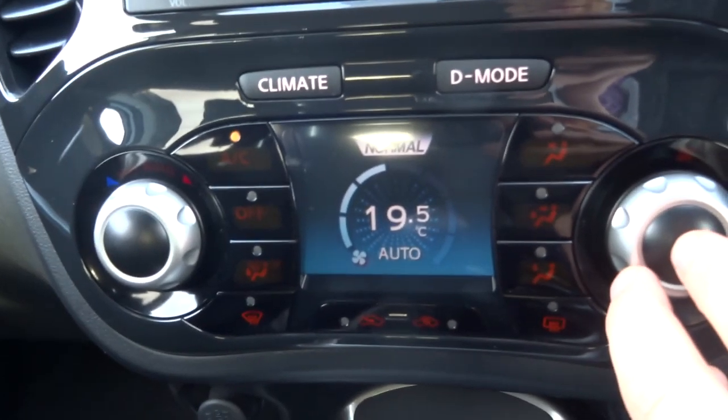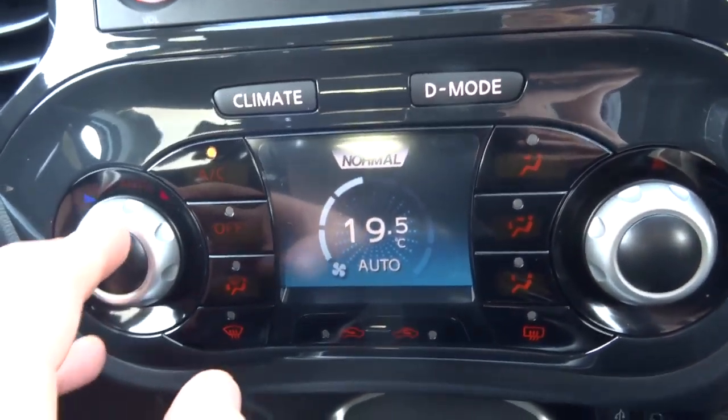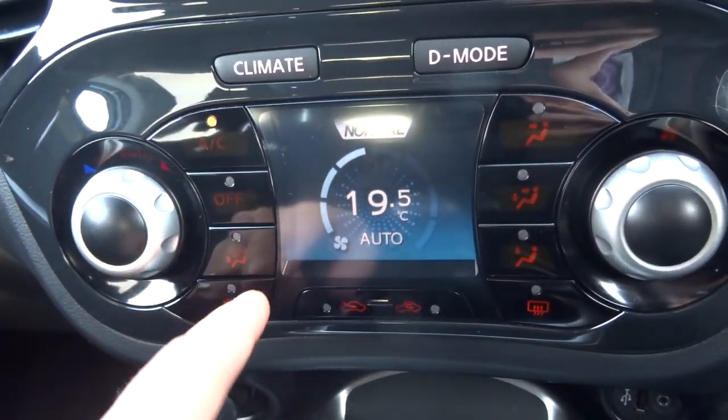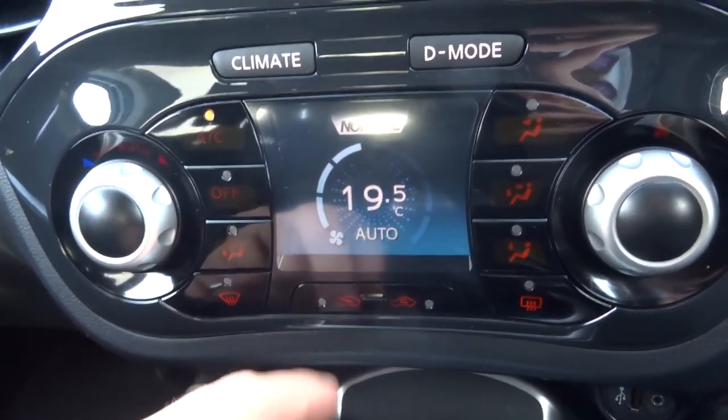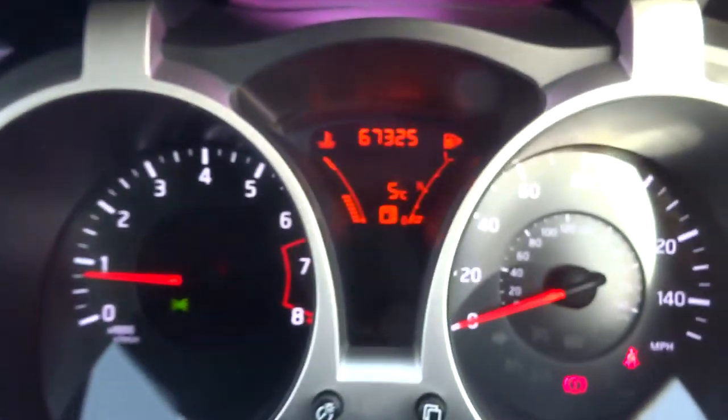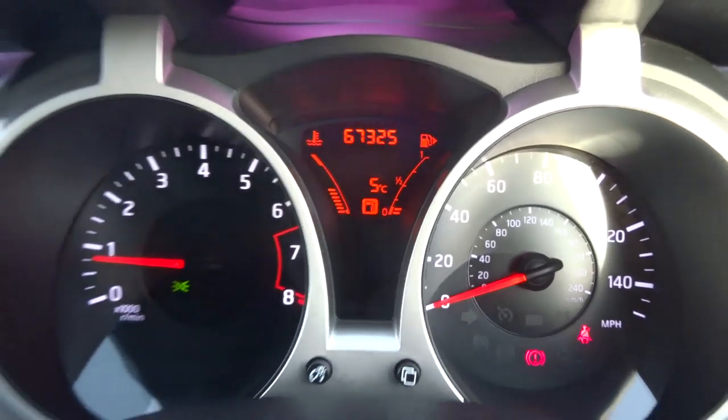We keep it in auto, and we've got air conditioning there as well, along with front and rear heated screen settings. The exact mileage is 67,325.